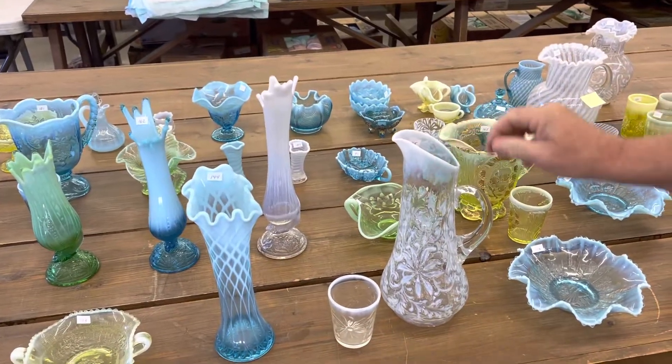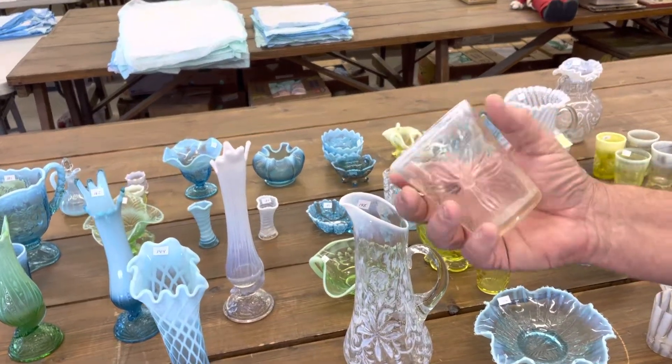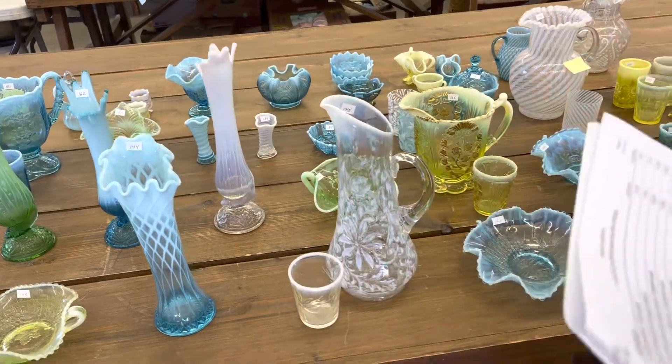Just a little note: if you notice, all the Poinsettia Tankards are a little bit different shape. So check that out in the other videos.